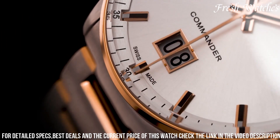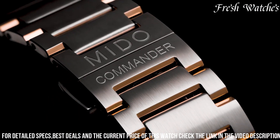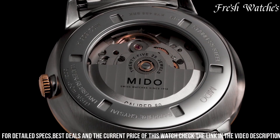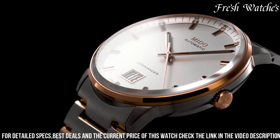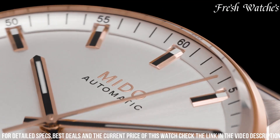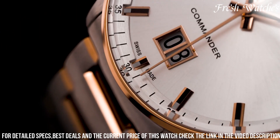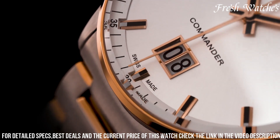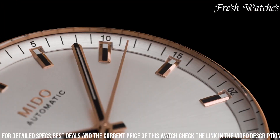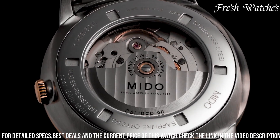The stunning sunray black dial, adorned with silver-toned hands, indexes, and a prominent Big Date display at 6 o'clock, showcases meticulous attention to detail. Powered by a precise Swiss automatic movement, it promises accurate and reliable timekeeping. With water resistance up to 50 meters, the Mido Commander Big Date is more than just a watch — it's a symbol of grace and style, perfect for those who appreciate the fusion of classic aesthetics with modern functionality, making a statement wherever they go.